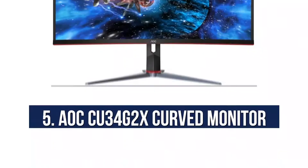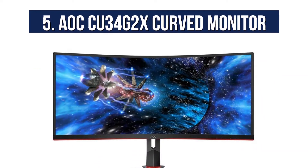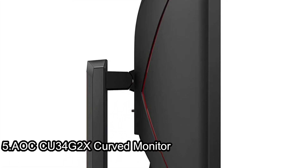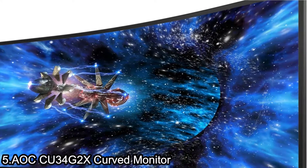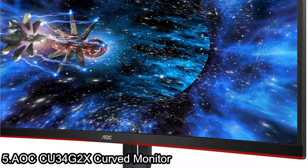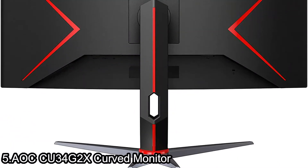Starting at number 5, the AOC U34G2X Curved Monitor. The AOC U34G2X 34-inch Curved Frameless Immersive Gaming Monitor features a 3440x1440 Ultra-Wide Quad HD resolution VA panel, bringing an immersive 1500R curved design.